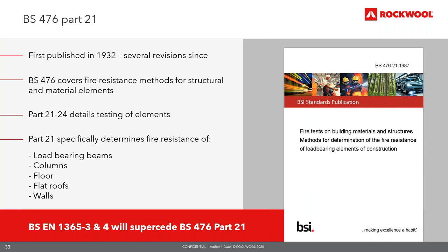BS 476 was the standard previously used in the UK prior to moving to harmonised European standards, first published in 1932. The BS 476 series dictates the appropriate fire test for elements of structure and materials, grading the level of fire resistance when subjected to the heating and pressure conditions specified in BS 476 part 20. BS 476 part 21 — fire resistance of load-bearing elements of structure — describes the procedures for determining fire resistance of load-bearing beams, columns, floors, flat roofs and walls, measured in terms of load bearing, integrity and insulation.